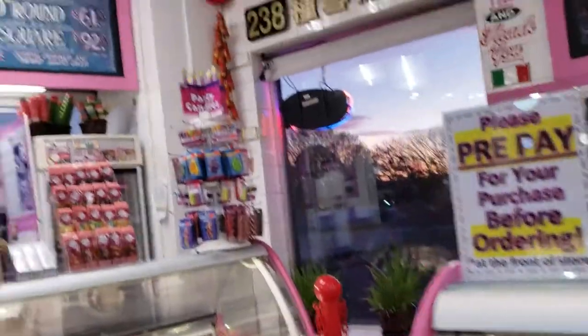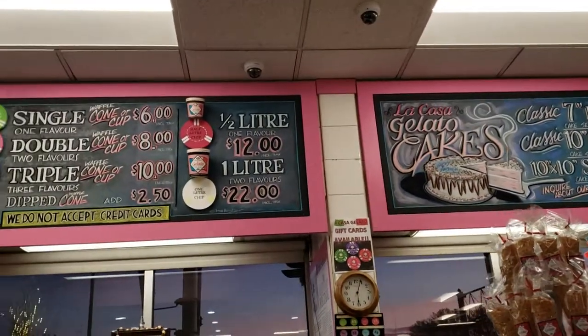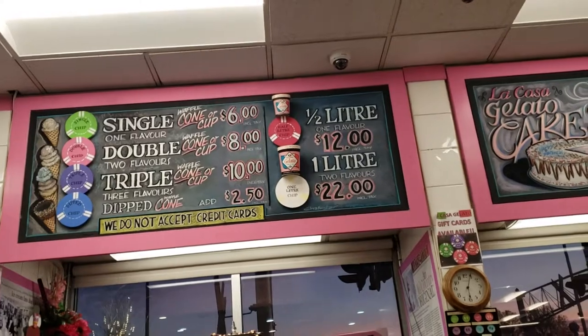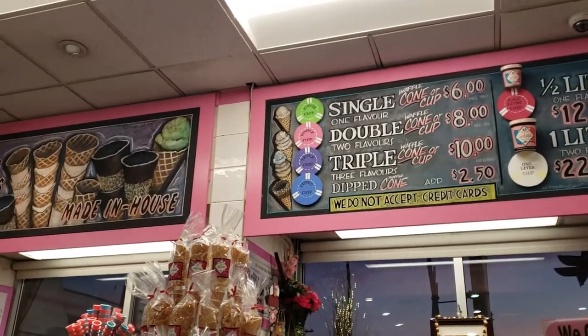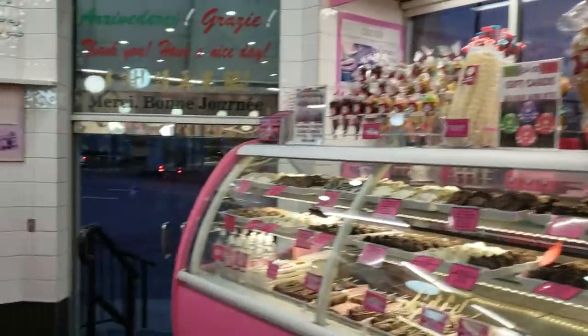And like you can see here, those are the prices. One single cone is six dollars Canadian, that's about four fifty American. I'm going to try one because my favorite flavor is mango and pineapple — we'll have to see.